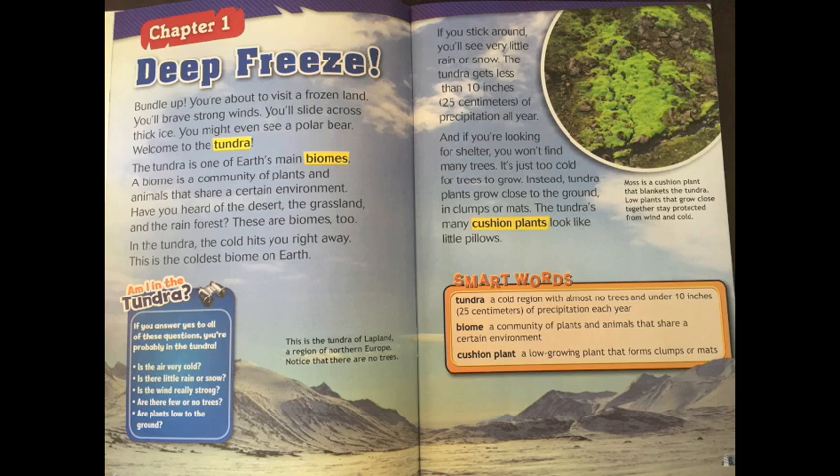If you stick around, you'll see very little rain or snow. The tundra gets less than 10 inches of precipitation all year. If you're looking for shelter, you won't find many trees — it's just too cold for trees to grow. Instead, tundra plants grow close to the ground in clumps or mats. The tundra's mini cushion plants look like little pillows.